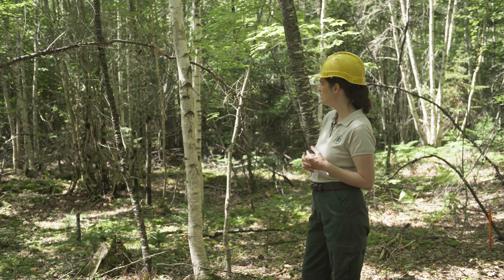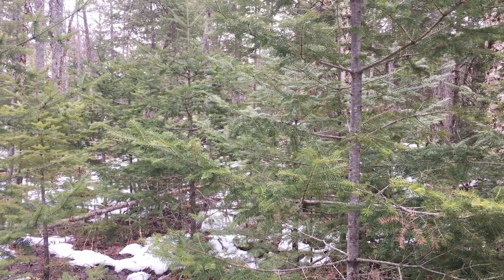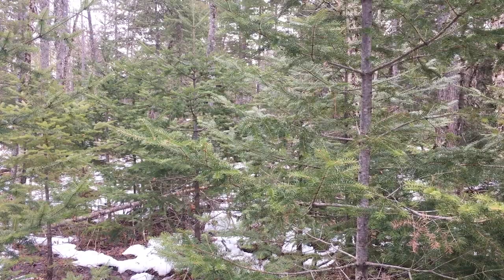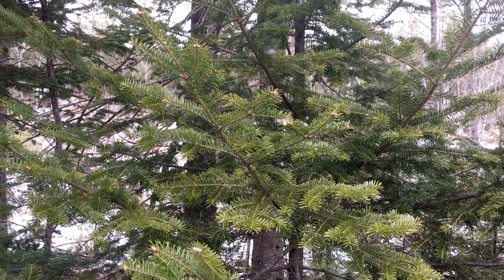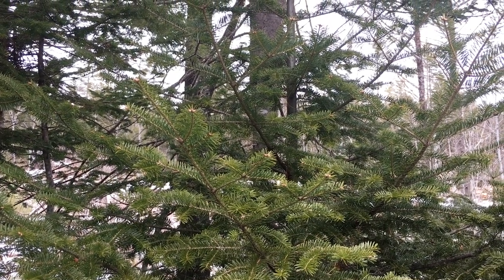Fir is a much more competitive conifer in this region — it's faster growing — so it has maintained a good representation in the stand. Unfortunately it has a short lifespan; while hemlock and spruce can last 400 years or longer, fir on these poorly drained sites tends to die at 70 to 80 years old.